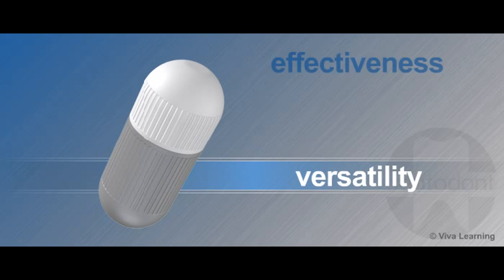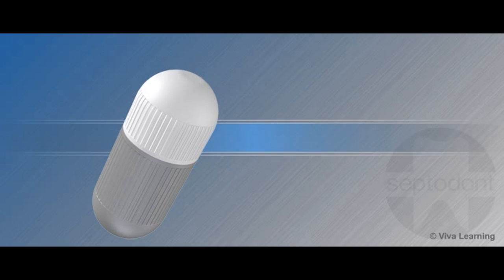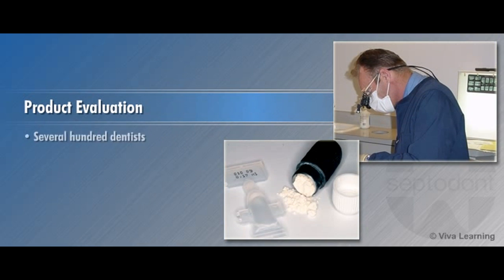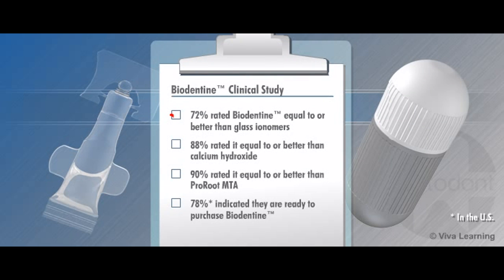Biodentin's versatility and effectiveness place it in a class all by itself. In a study involving several hundred dentists who used Biodentin in more than 4,000 clinical cases, 72% rated it equal to or better than glass ionomers, 88% equal to or better than calcium hydroxide, and 90% equal to or better than ProRoot MTA, while 78% indicated they are ready to purchase Biodentin.